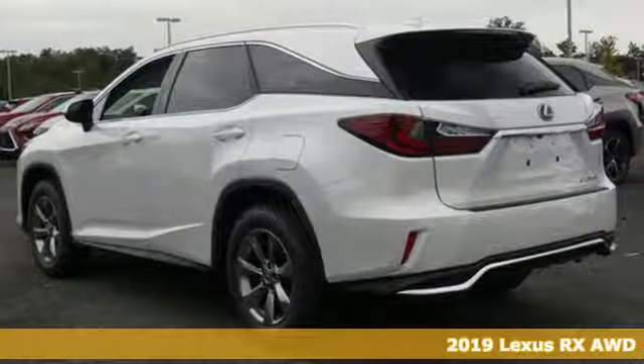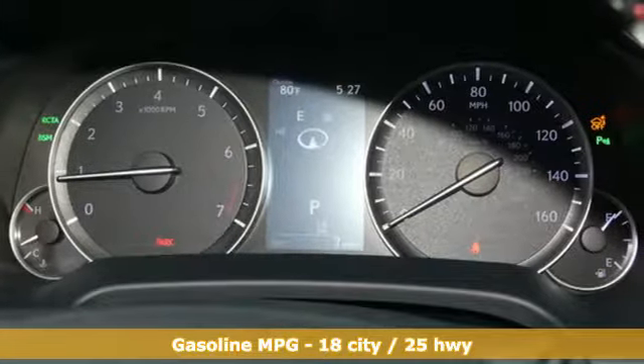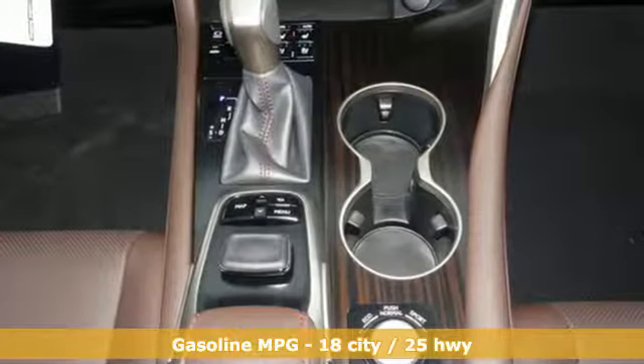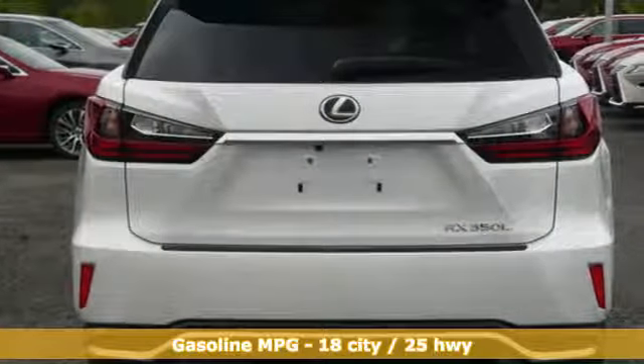It comes nicely equipped with features you'll love. Automatic transmission, gas pressurized shocks, streaming audio, power heated mirrors, front heated and ventilated leather bucket seats.